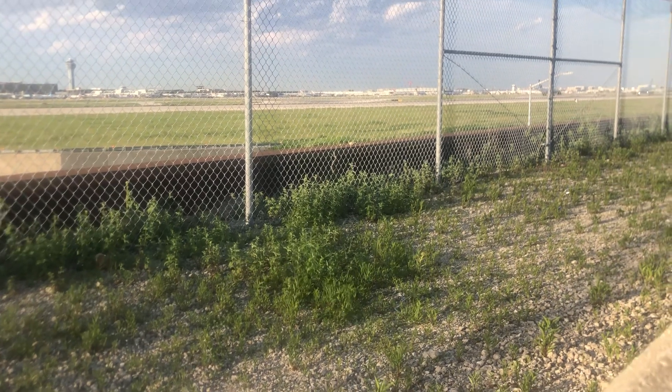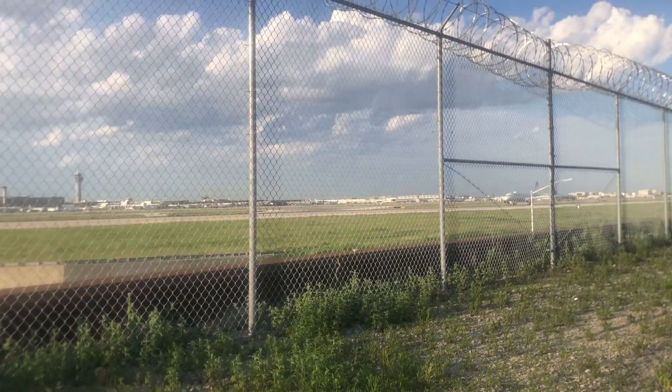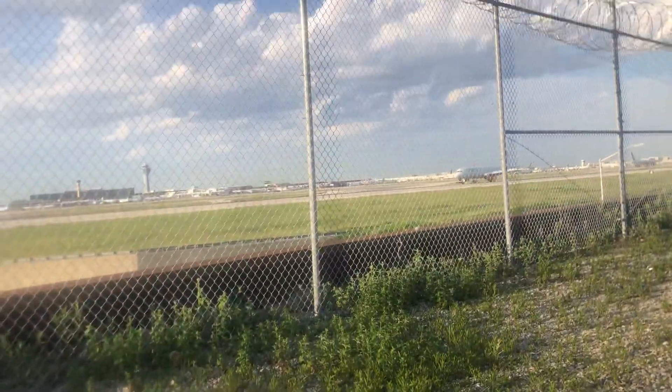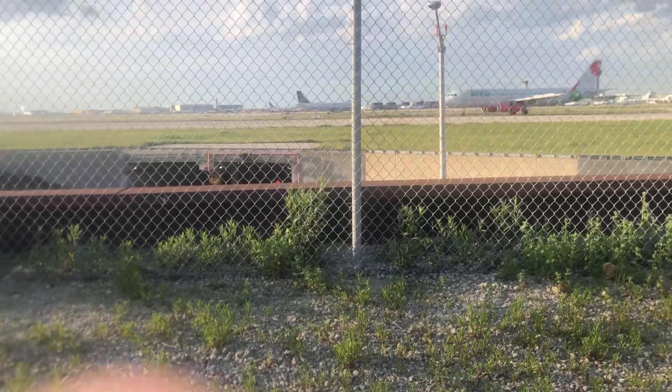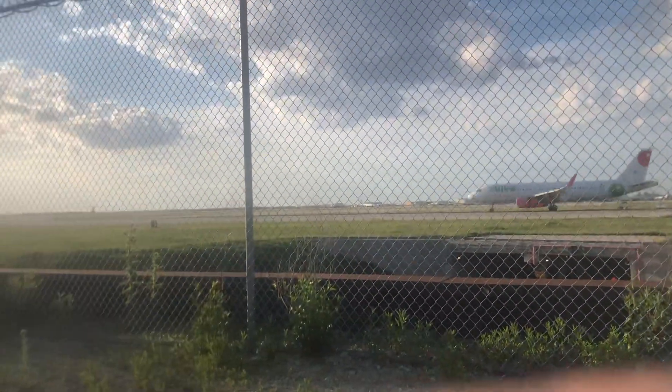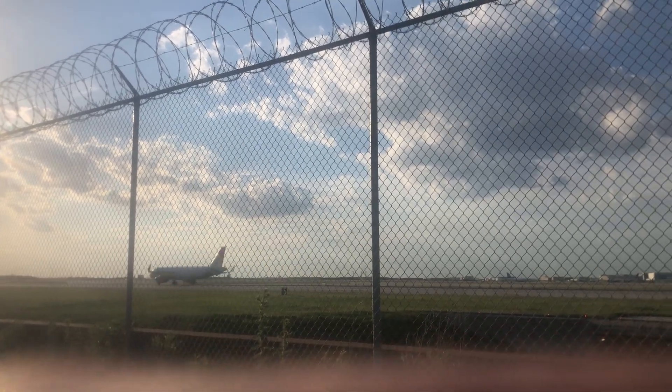There's another plane — Viva Aerobus. That's an airline from Mexico. That's a Viva Aerobus Airbus A320 coming in.